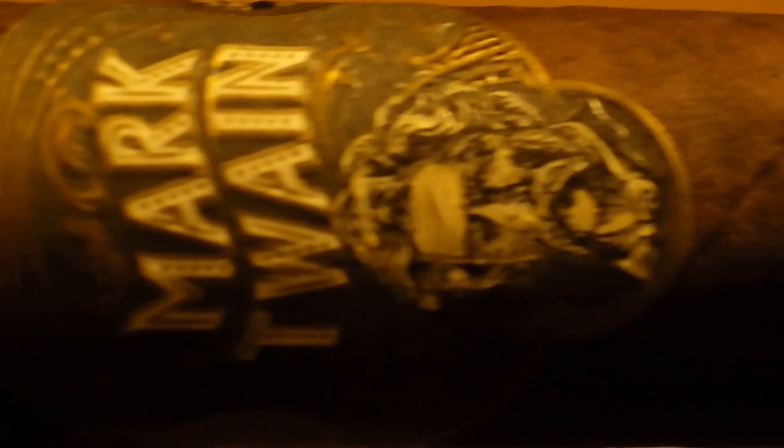Here you can get a much better look at the construction of our cigar. There are a few veins here and there but nothing major. This is in fact a pretty dark cigar, as most Pennsylvania broadleaf Maduros are.